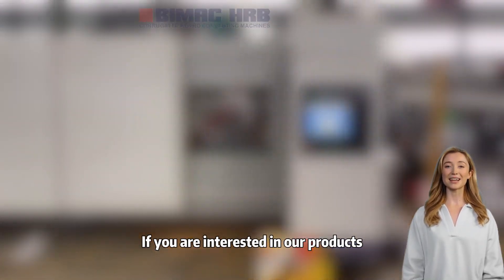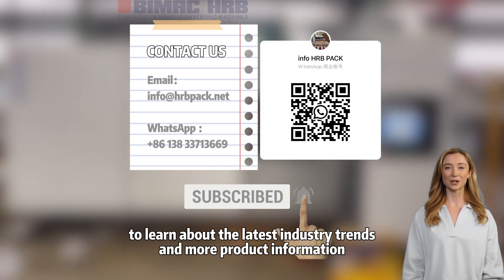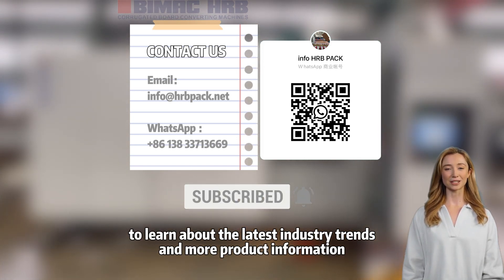If you are interested in our products, please contact us via email or subscribe to our channel to learn about the latest industry trends and more product information. Thank you.